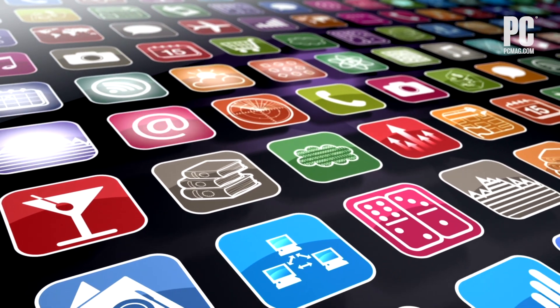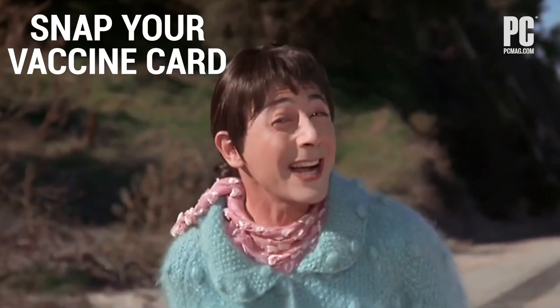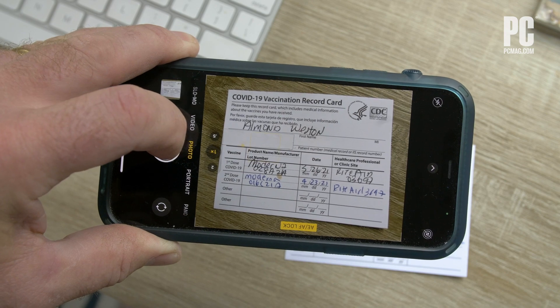It doesn't have to be. Apps are usually the answer to dilemmas like this, but there aren't that many universal ones, so we have a few options. The easiest thing you can do is to take a photo of the front and back of your card and store it in your photo app of choice, like Google Photos or Photos on your iPhone.